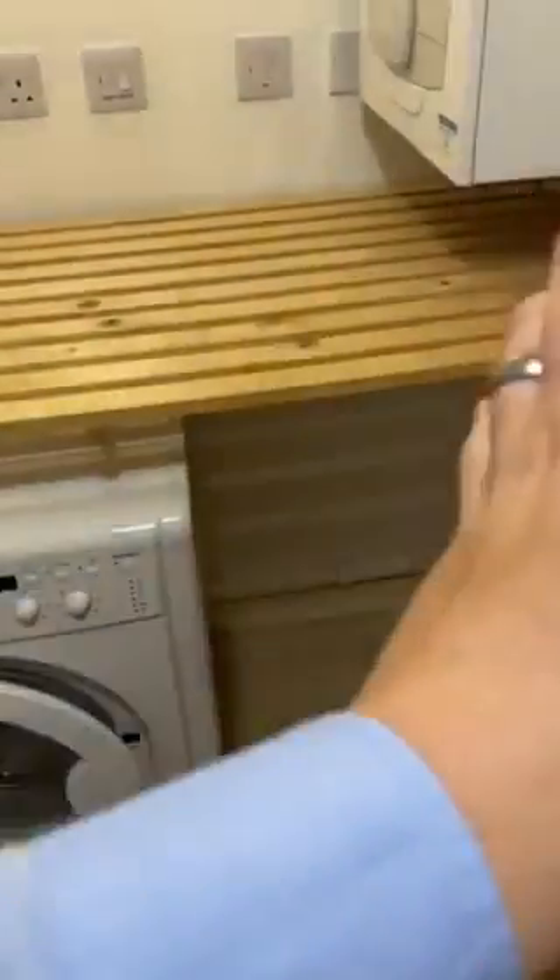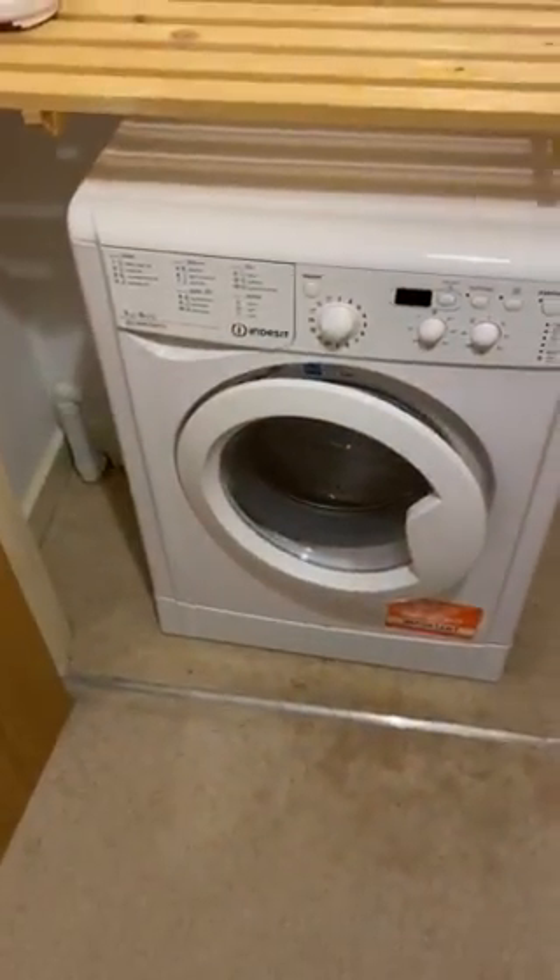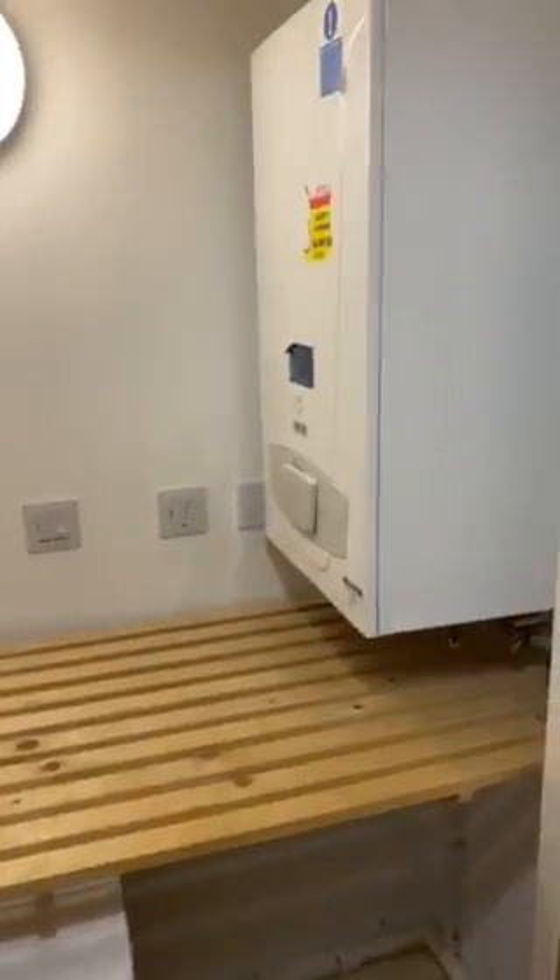Storage cupboard on the right. The washer dryer which will stay. Boiler in here also.